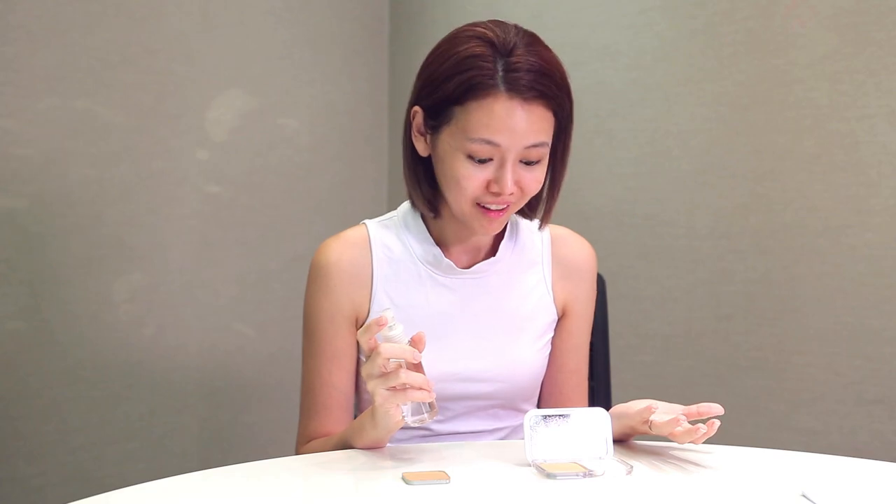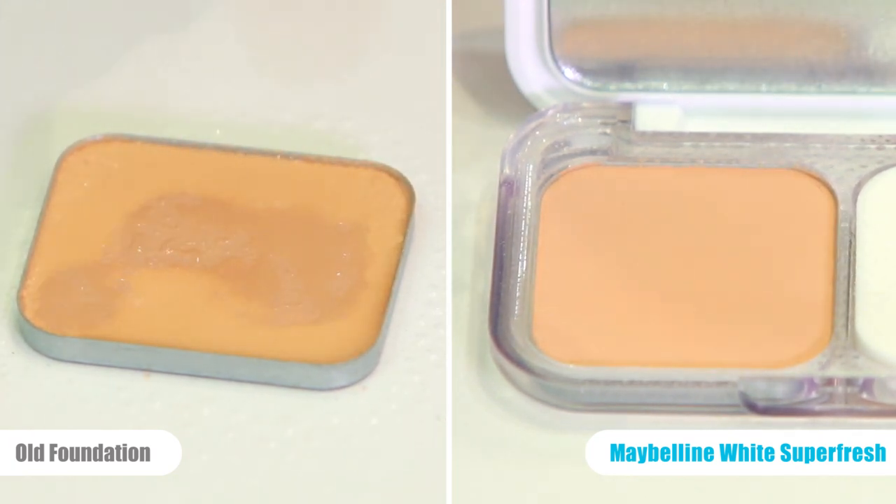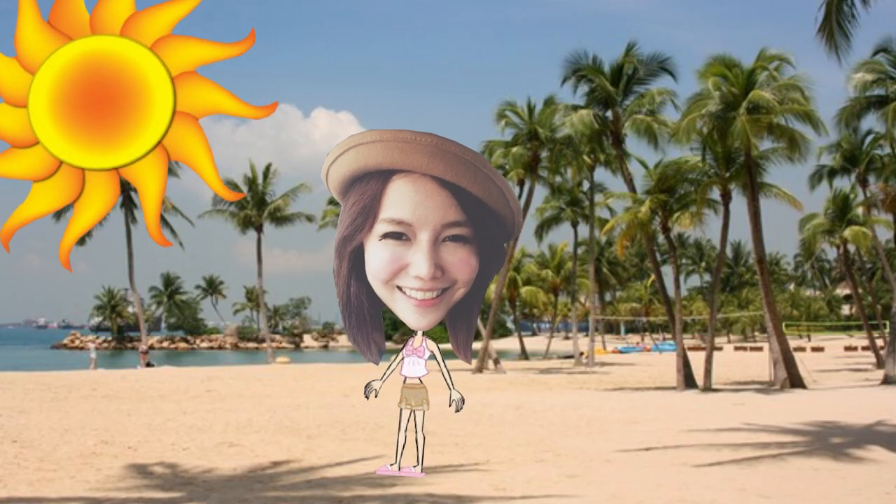The water just disappeared that fast — like, what the heck? I don't know where the water goes. It really just bounces off or evaporates almost instantaneously. So imagine if you're out on a hot day and all your sweat and oil is on your face — it will just go away.